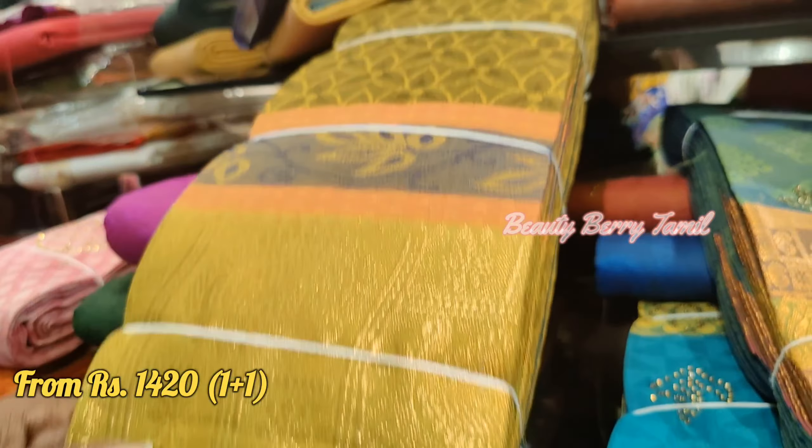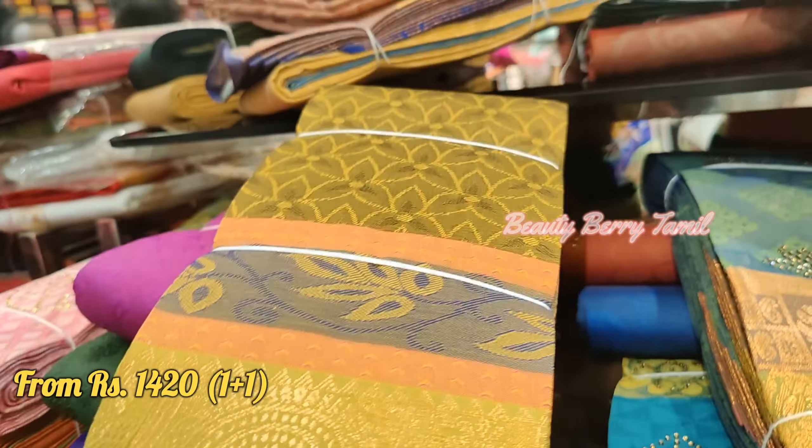You can find all kinds of single piece sarees starting at 1,100 rupees. For combo sarees, you can check the same price range.